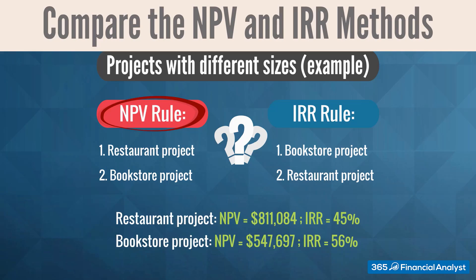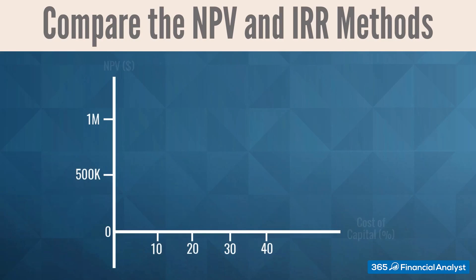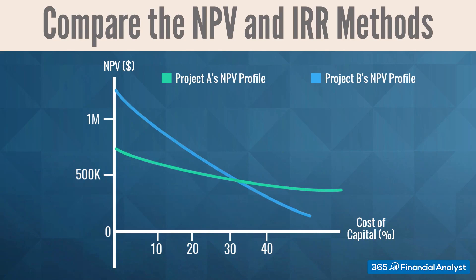In this case, we should pick the restaurant investment, as it will result in a stronger increase in wealth compared to the bookstore business. When we compare different projects, it's always useful to construct their NPV profiles. The following graph depicts the NPVs of both alternatives for different discount rates. The restaurant project has a higher NPV for discount rates lower than 33.3%, while the bookstore would be more profitable when the discount rate is higher. The NPV profiles of both projects intersect at a point called the crossover rate, where the NPVs of the two projects are equal.